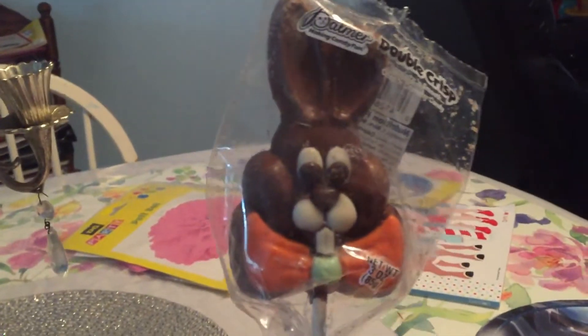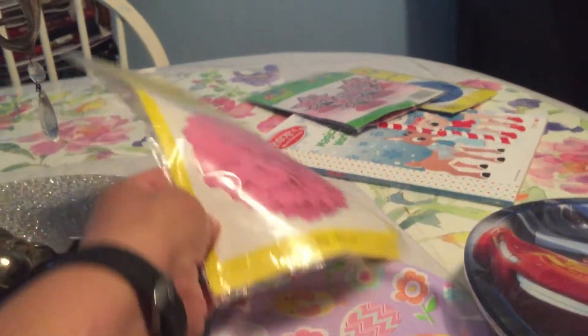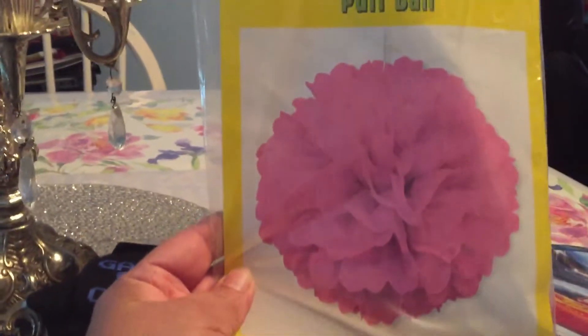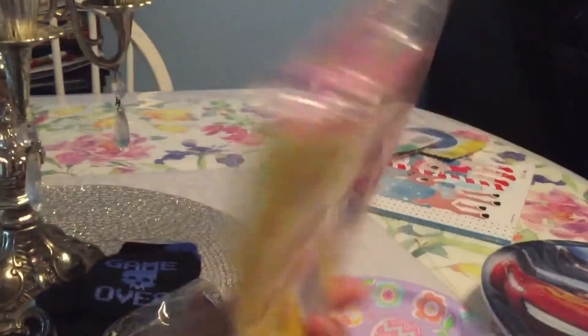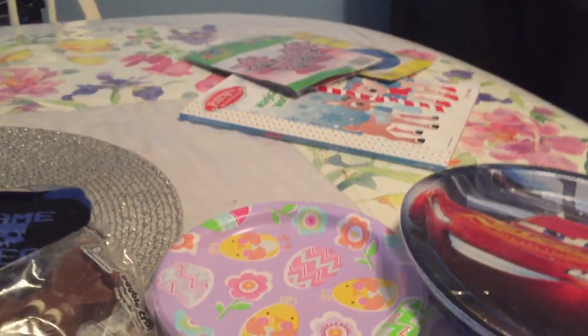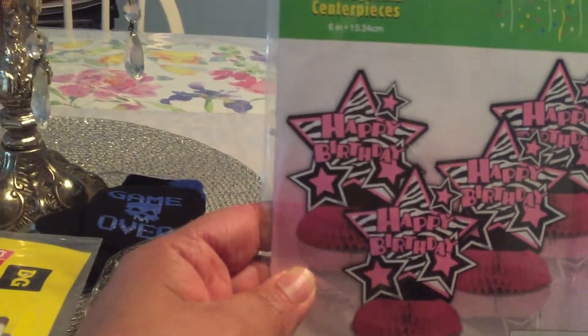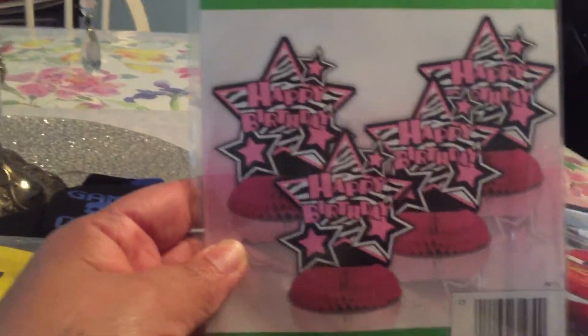And I found an Easter candy for a penny also. And this puff ball is a penny item too — that's cute, here's the barcode. And it's also a penny item — the four honeycomb centerpiece. Here's the barcode y'all.